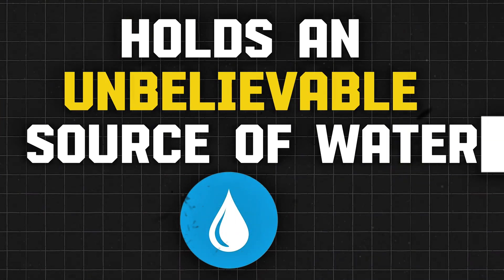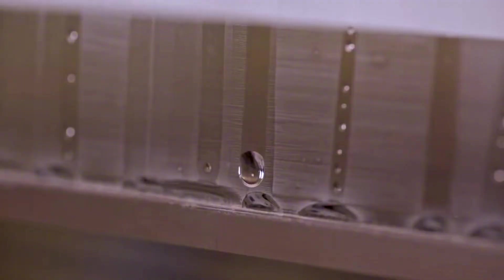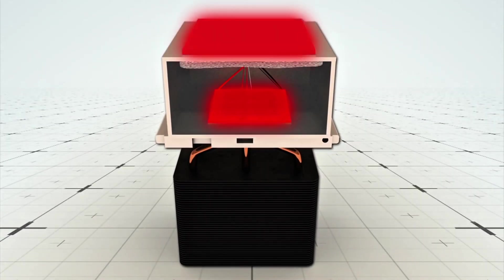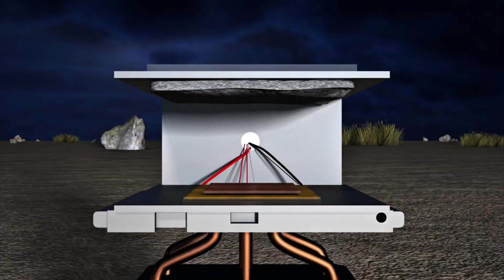Many of those communities are right here in the United States. What if I told you that the air around us — yes, the very air we breathe — holds an unbelievable source of water? It sounds impossible, but MIT engineers have built a device that does exactly that, using nothing but sunlight and some clever science.